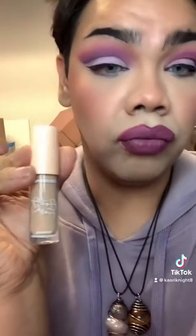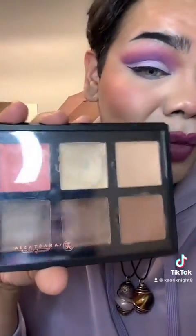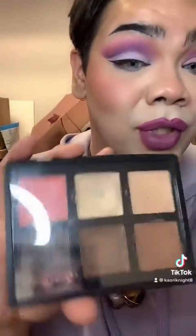Color Pop also has a concealer with hyaluronic acid in it, so this is a steal. And for my light contour, I used Anastasia contour cream and I set it with a contour powder — a cream to do this.